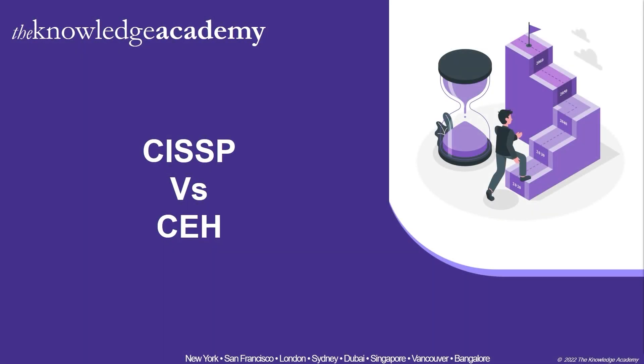Welcome to the latest edition of career videos by the Knowledge Academy. Today's video is about the CISSP versus the CEH.